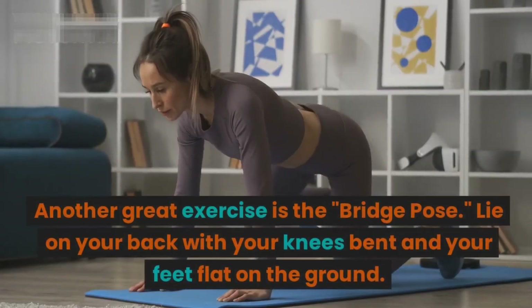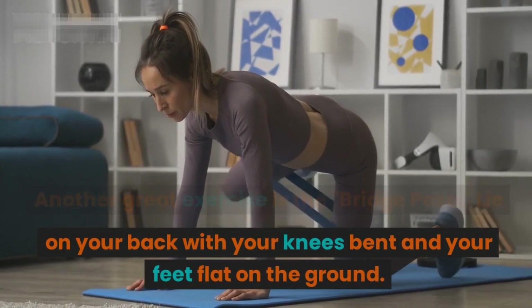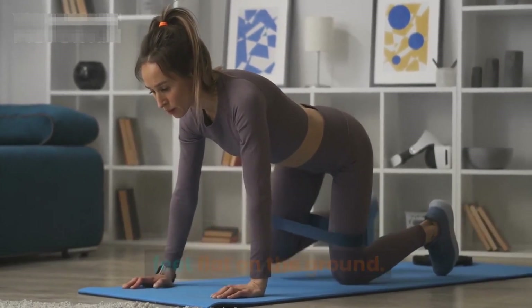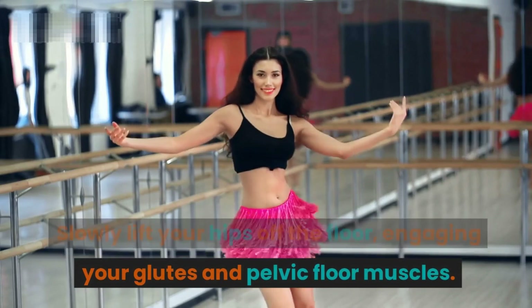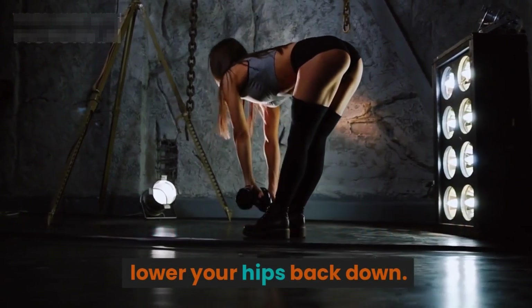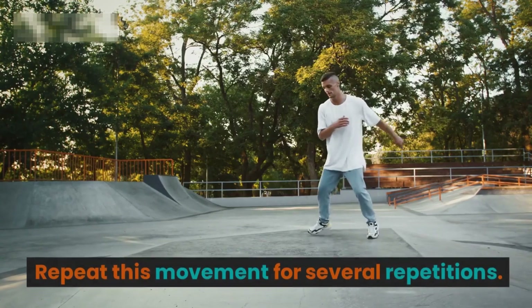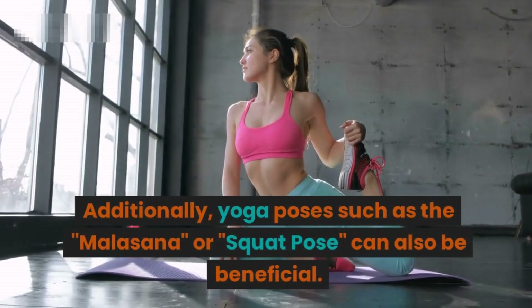Another great exercise is the bridge pose. Lie on your back with your knees bent and your feet flat on the ground. Slowly lift your hips off the floor, engaging your glutes and pelvic floor muscles. Hold this position for a few seconds and then lower your hips back down. Repeat this movement for several repetitions.